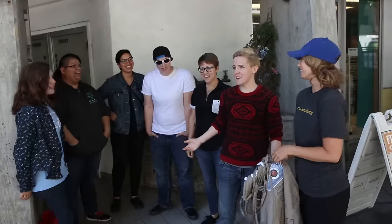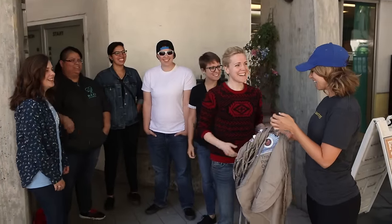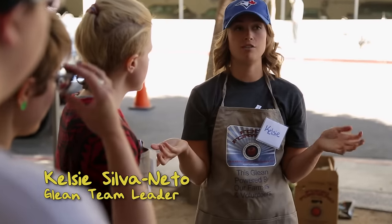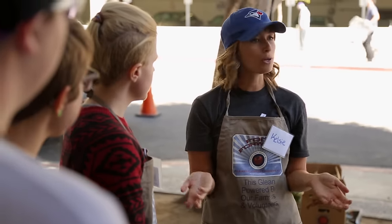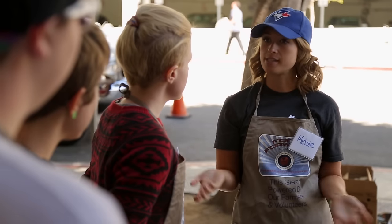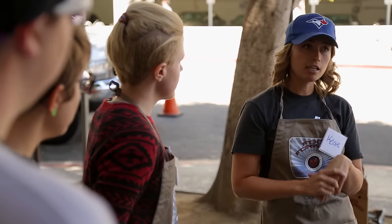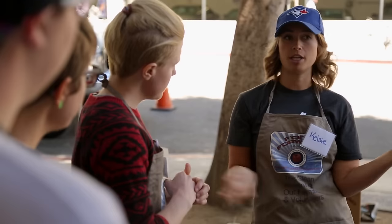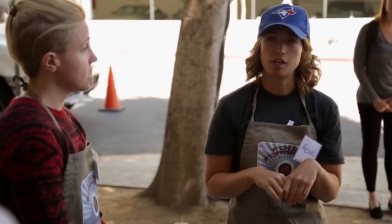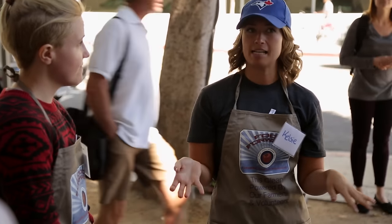So here's the gaggle of volunteers! My name is Kelsey, and I will be your Glean Team leader. Basically what we're here today to do is to collect excess produce from the vendors at the farmers market. They donate everything to us. Our job is to collect it, box it up, and then distribute it to our receiving agencies — the foundations that we give this produce to. So it's a pretty cool process.